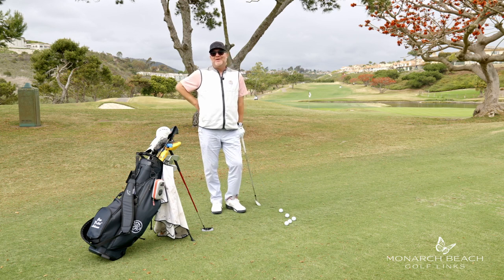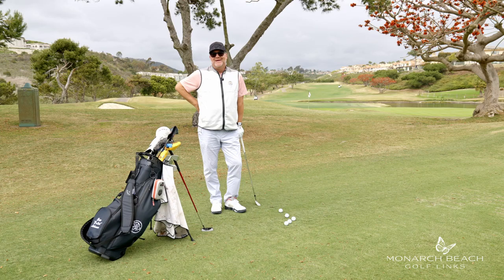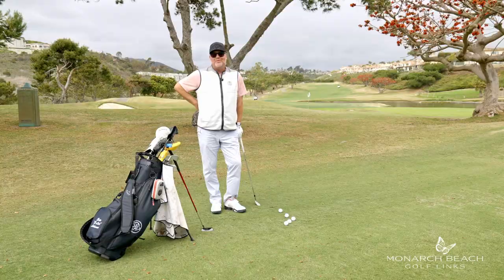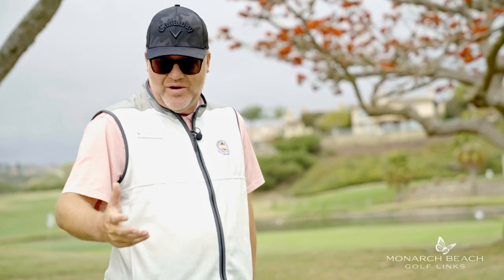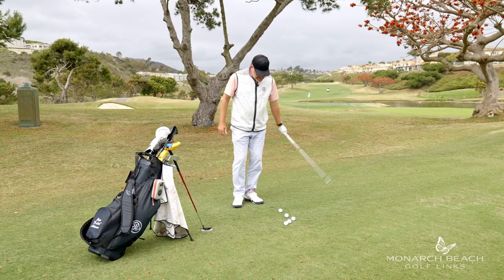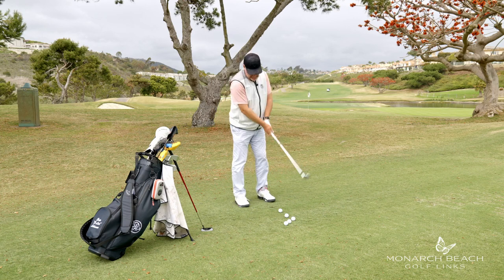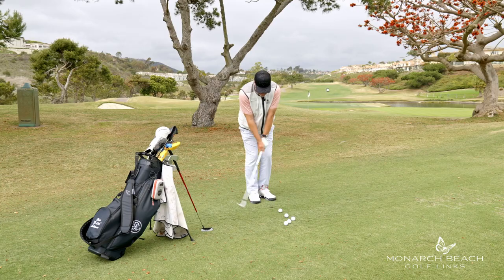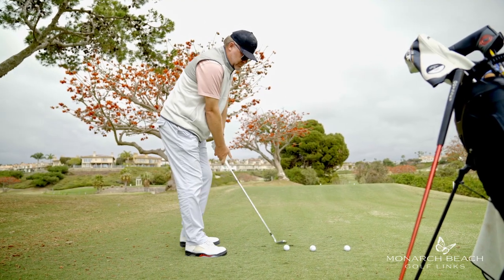Hello friends, Eric Lohman here, your coach on the coast. Today we're going to talk about rhythm and how it comes into play with your short game. Rhythm is super important, especially when it comes to putting, chipping, and pitching. Like they say, it's not the size of the wave, it's the motion of the ocean. The same goes with golf and your short game — what I want all my students to think about is how to create a longer, smoother, more rhythmic stroke.